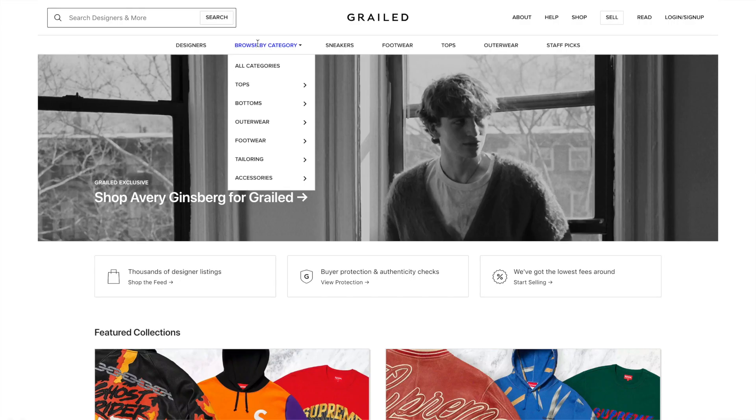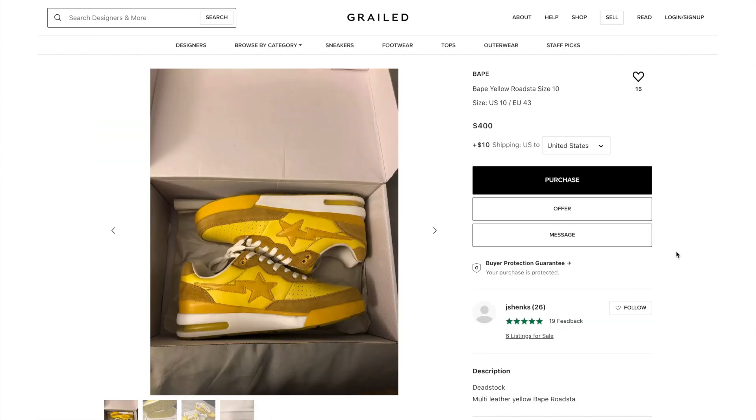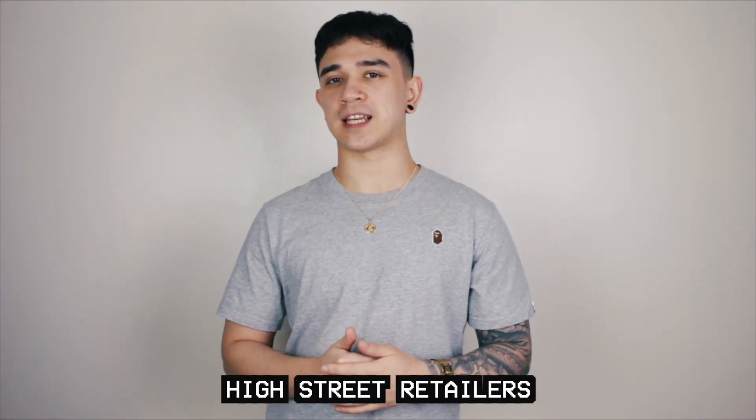And lastly, Grailed — imagine Depop but everyone is selling Supreme, Palace, and high designer clothes. You can haggle a little bit on Grailed, though people don't normally budge that much in my opinion. But it's a great place if you're looking for a specific piece. And those are all the online marketplaces.